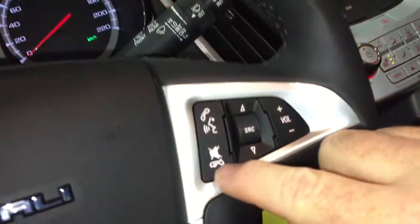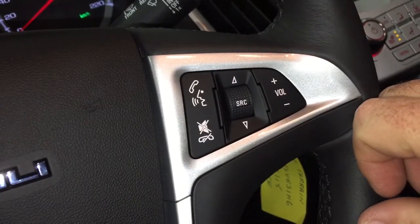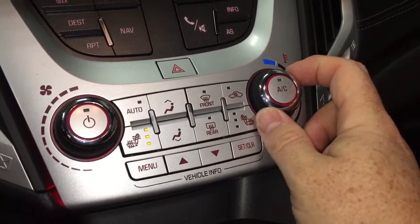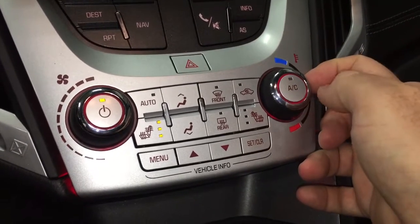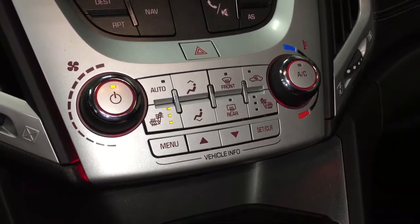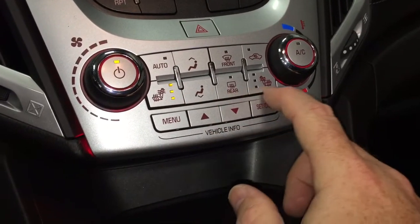You've got your hands-free calling on the steering wheel, along with an audio source selector and a volume switch. Automatic temperature control for heating and air conditioning — press this in to turn the air conditioning on. Heated seats on both driver and passenger side — I've got those heated seats going right now, and that is an absolute thing of beauty.